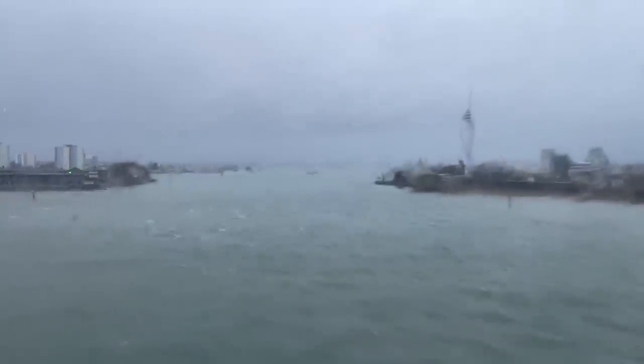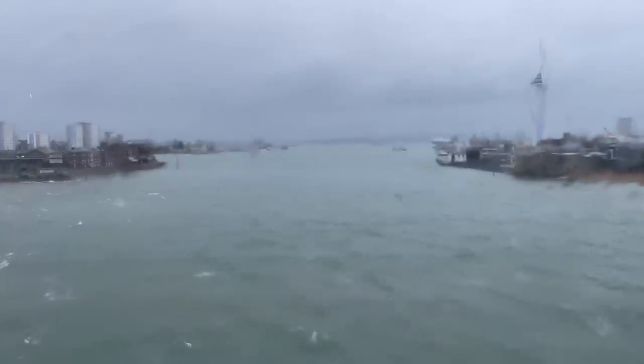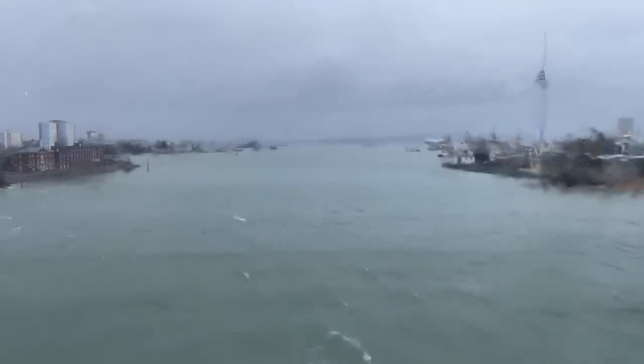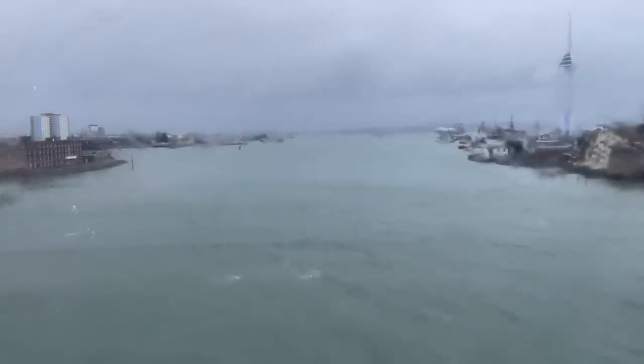Here we are coming into a rainy Portsmouth — there's the Spinnaker Tower, sorry, looking through thick glass with rain running down it. There's been about an hour's delay due to the weather. We're sheltered this side because of the Isle of Wight coming into the harbour. We should be disembarking within the next 25 minutes, probably with about 20 minutes on top of that because of where I'm parked, then through customs and the scanner, then get parked up.